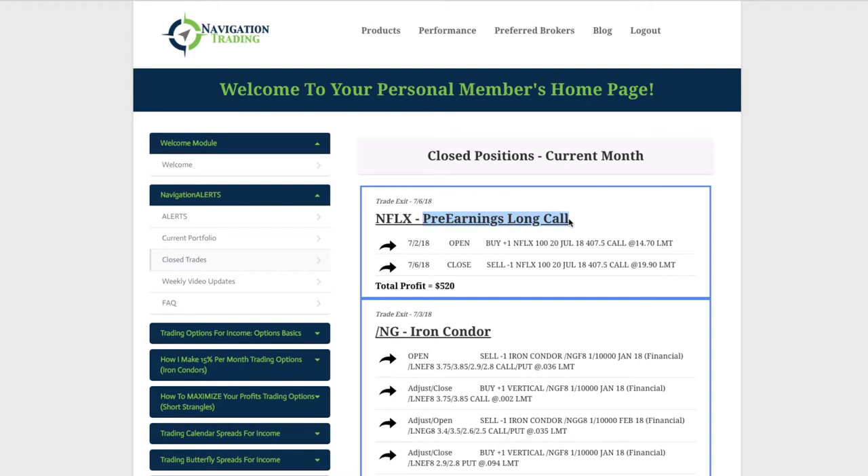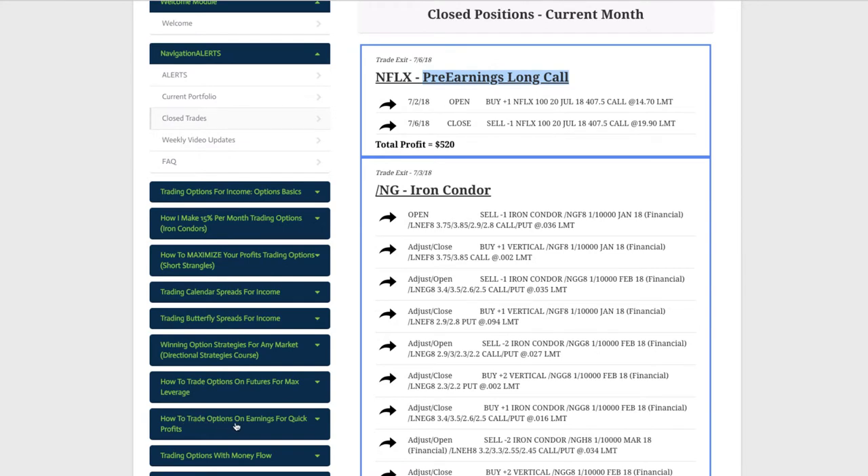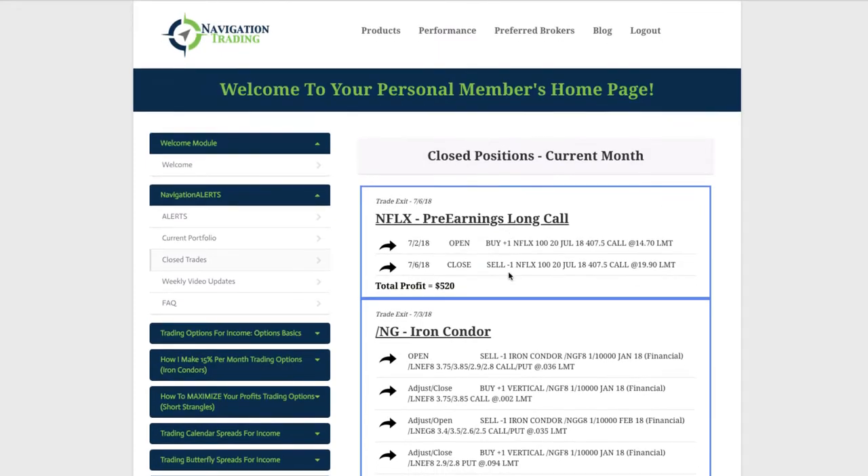We call it a pre-earnings long call. If you have access to our pro membership, you know that you have access to our earnings trades — how to trade options on earnings for quick profits — which goes through detail on not only this strategy, but some of the other earnings-related strategies. The second quarter has ended and these companies are starting to release their earnings and schedule their announcements. Netflix is one that has an earnings announcement coming up. We put this trade on July 2nd, took it off just four days later, and booked a profit of $520. And that's just trading one contract — if you're trading five or ten contracts, your profit obviously would have been five or ten times that amount.